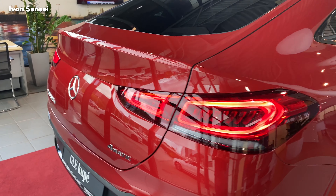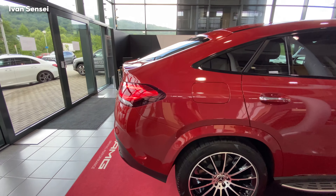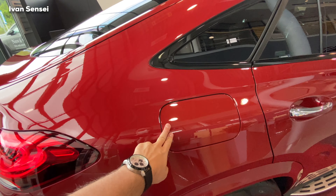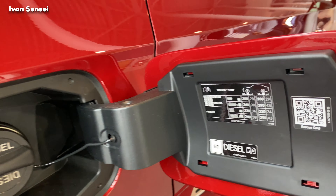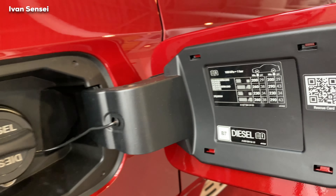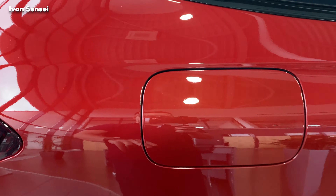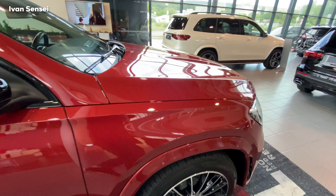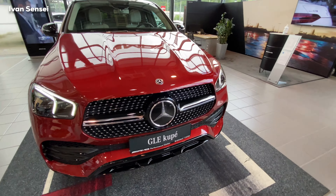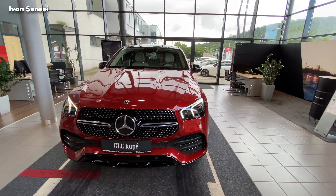This is a diesel variant, but we also have petrol versions and plug-in hybrids available. We can see the high gloss black part above the exhaust, darkened with the Night Package. On the left side it reads 350d, and on the right side 4MATIC. Diesel is not available in North America, but here in Europe it's still a popular choice.